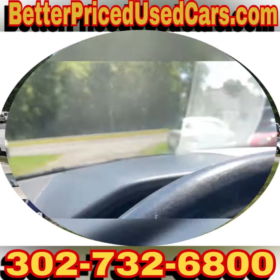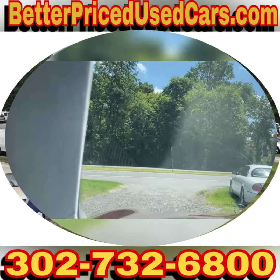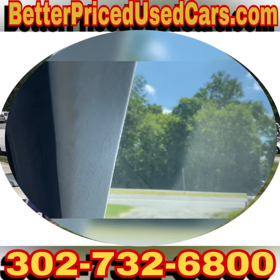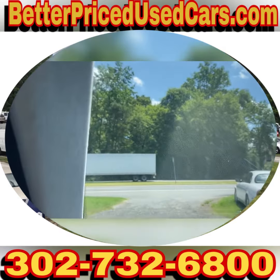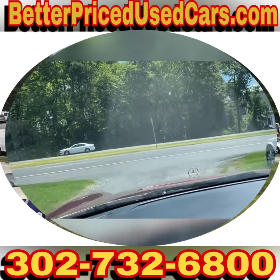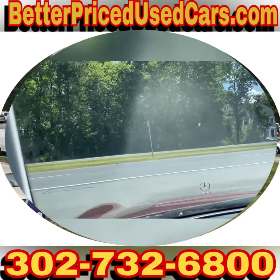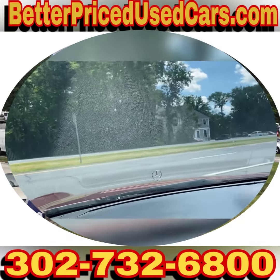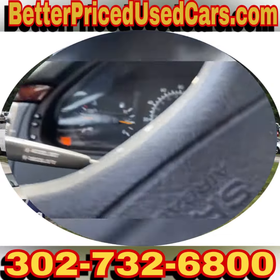We're going to take it for a spin while I explain the buying process. If you decide that this is the Mercedes-Benz for you, you would owe a deposit of $250 followed by the balance within seven days. You have a total of 30 days to pick this vehicle up here in Frankfort, Delaware.